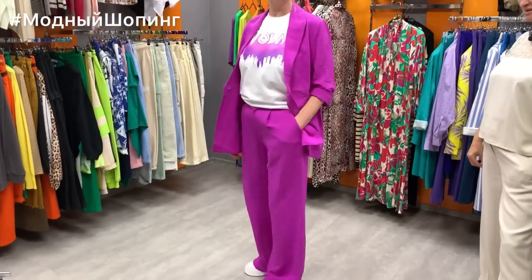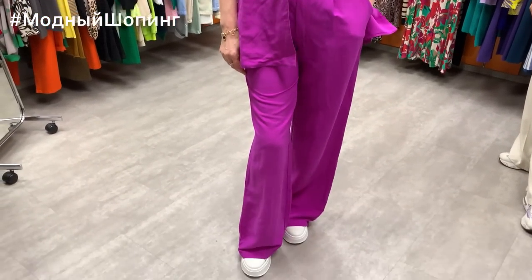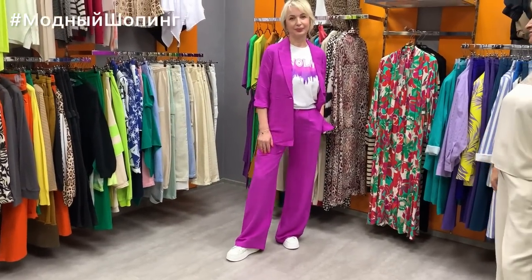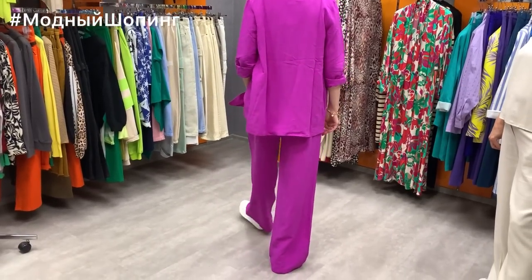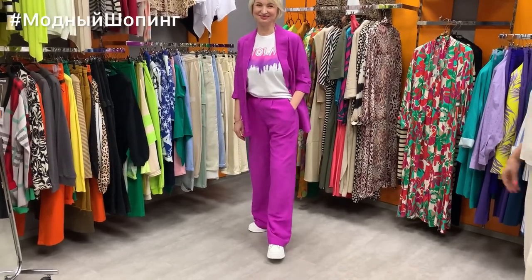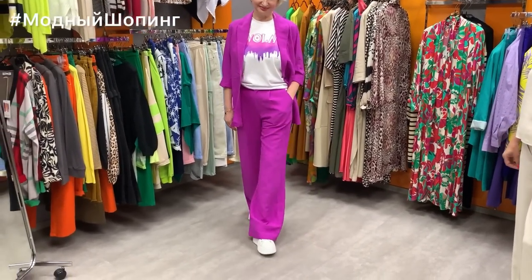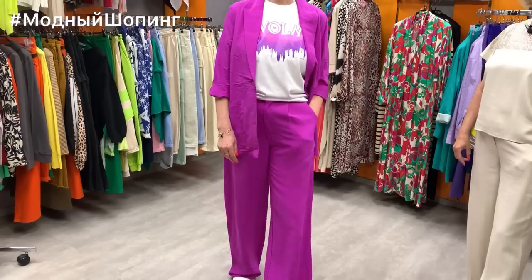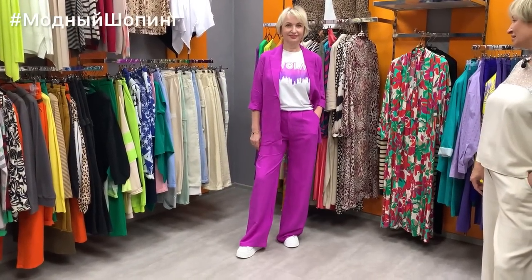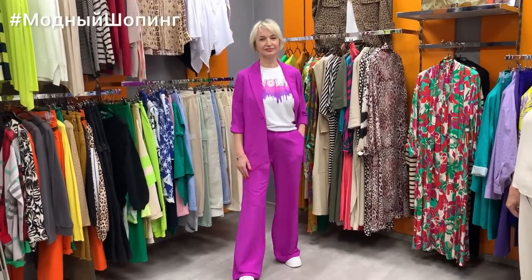Another magnificent look — Elena in a bright linen suit from brand Listregi. An unlined jacket — light, beautiful — 100% linen, priced at 11800. Trousers are 7800 — wide, comfortable, a different model. Elena's height is 175cm, so these are great for tall girls. For those who aren't as tall, the length can easily be adjusted. The T-shirt on Elena is brand Volm, costing 4200, and it matches beautifully.